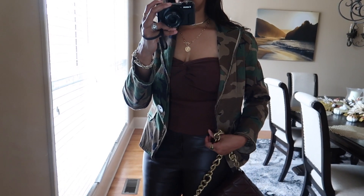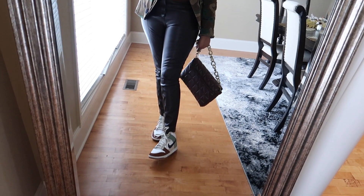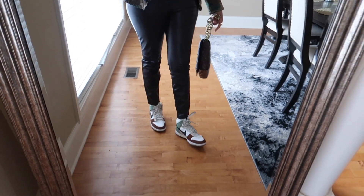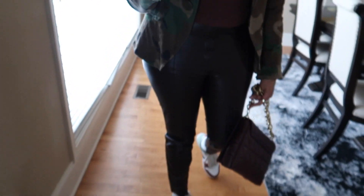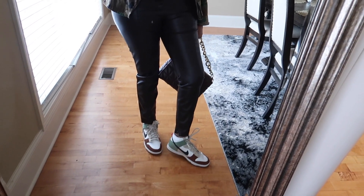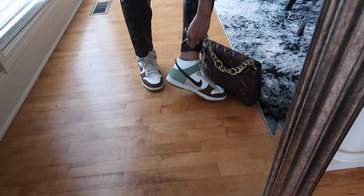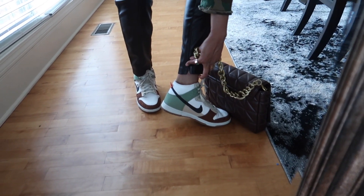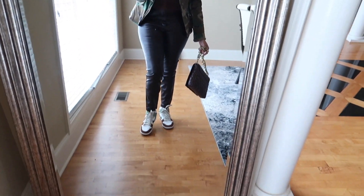Underneath the blazer I have on a chocolate brown bandeau top from Amazon — I have this in several colors. For the trousers, I have on these faux leather legging-style trousers from Zara. They look black on camera but they're actually a dark chocolate brown. They have little zippers at the hem on either side, so I can lift them up for a different look.